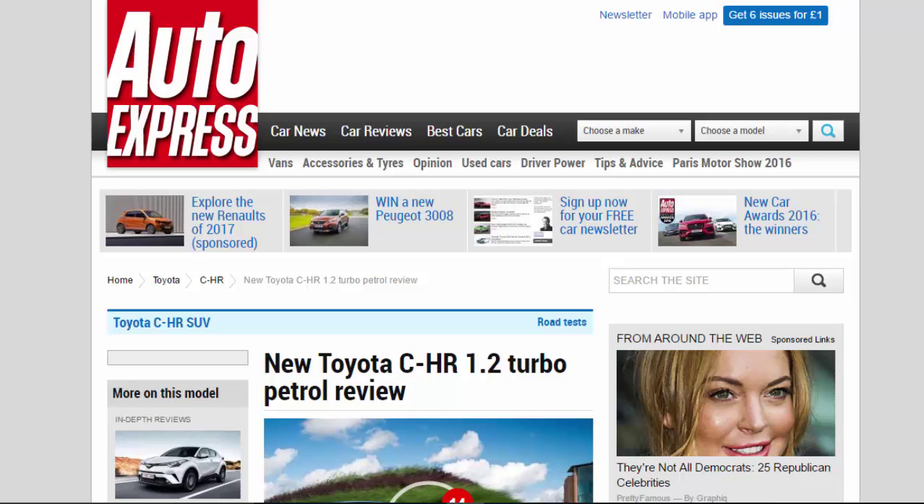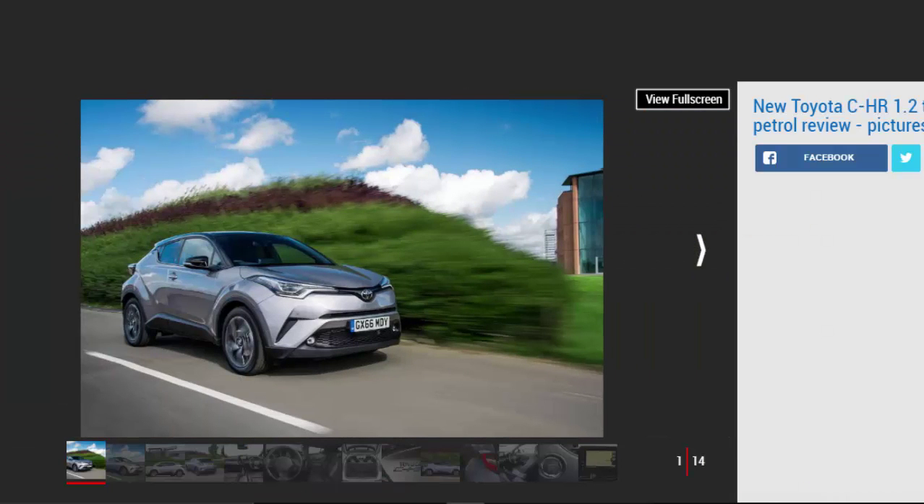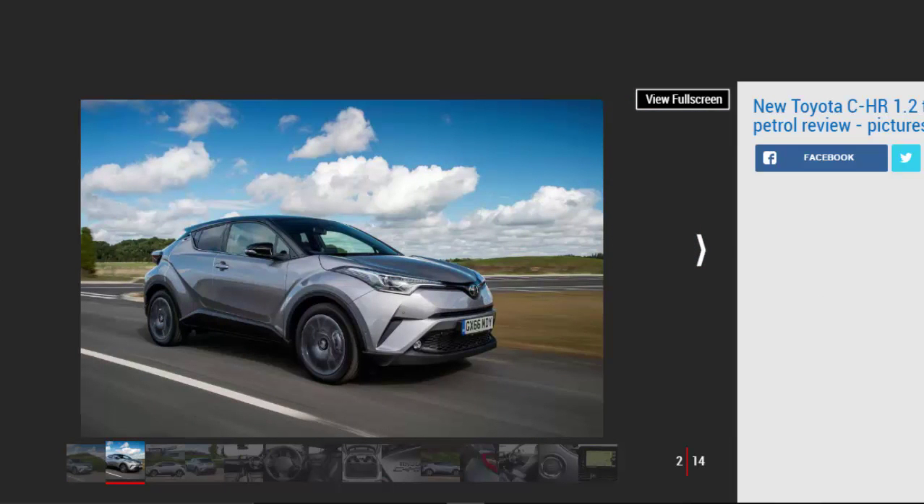New Toyota C-HR 1.2 Turbo petrol review. We've already tried Toyota's fashionable new crossover in hybrid form, but how does the standard petrol model stack up? Verdict: four stars. Toyota's late arrival to the compact SUV market can be largely forgiven with the stylish C-HR. Its distinctive looks and high-quality cabin complement a sure-footed driving experience, while the punchy 1.2 Turbo would be our choice over the efficient but flawed hybrid. It's not cheap in top-spec trim and lacks the practicality of the SEAT Ateca, yet the C-HR should be near the top of any crossover buyer's shortlist.